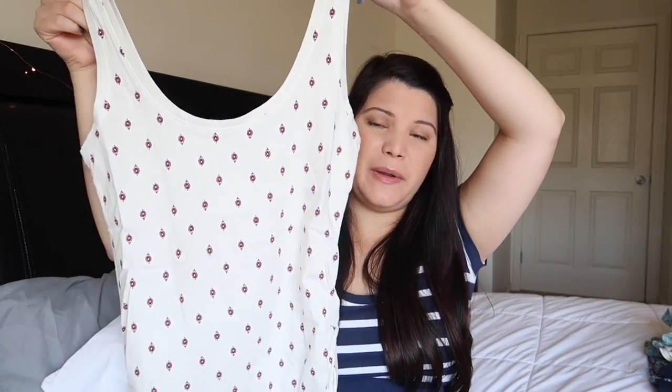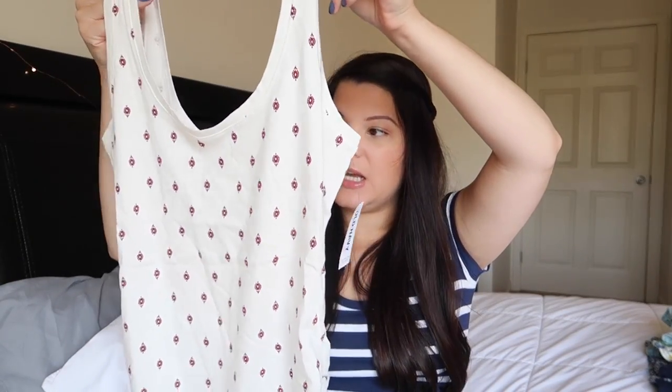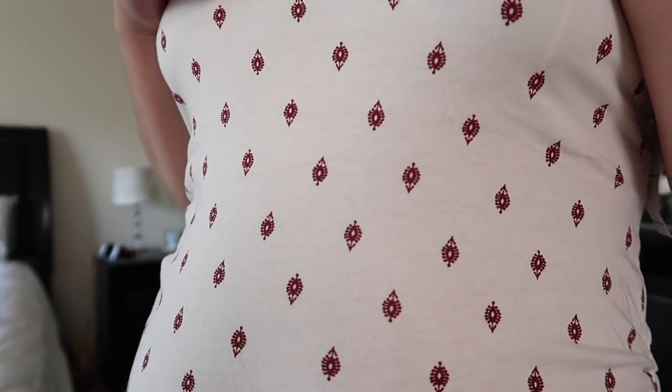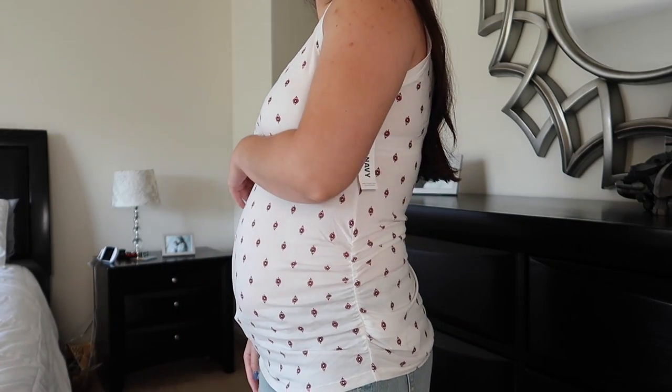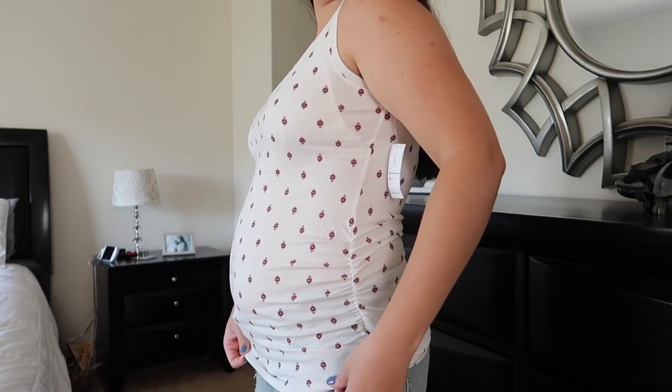Lastly, I got this tank top, also in an extra small, although it looks very big so I'm not sure if it's going to fit. It is a white tank top with a red, kind of burgundy pattern, and it has the scrunching on the side for your belly to grow. I thought this was really cute — just a comfortable tank top outfit I can wear.